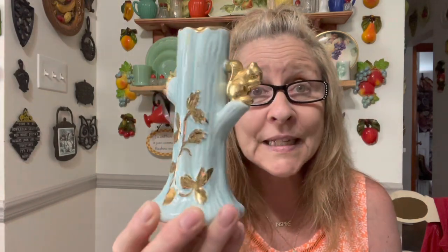This one's got the sticker — this is made in Czechoslovakia, so now I know. Another tree stump with the squirrel, blue and gold detailing. I keep finding these lately — this is like the fourth or fifth one I've found.